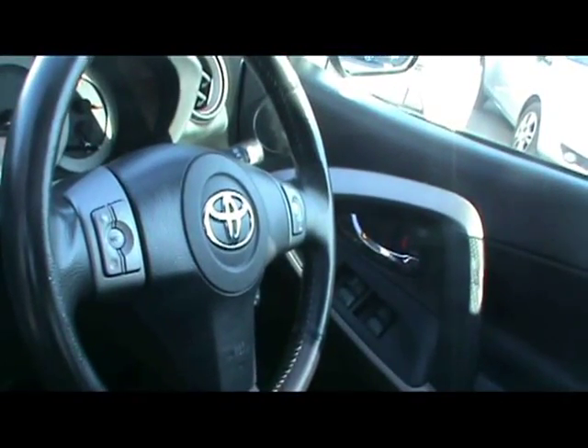Let's show you inside the car now as well. Inside you have a full black leather interior, all in great condition. Both front seats are heated and the driver's side is electrically memory adjustable, with a multifunction steering wheel.